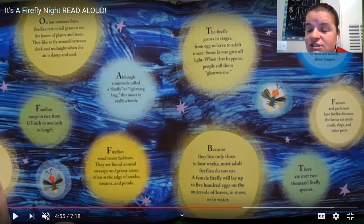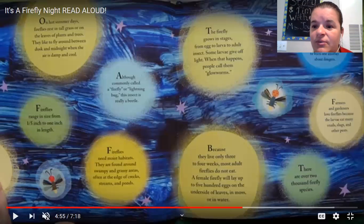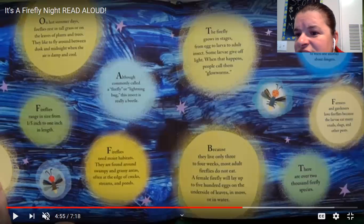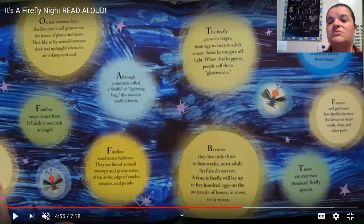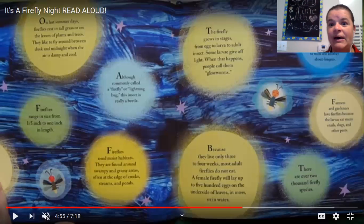Farmers and gardeners love fireflies because the larvae eat many snails, slugs, and other pests. Scientists believe fireflies light up in rhythmic patterns to attract mates and to warn others about danger. Wow, that's a lot of facts about fireflies. We just did a lot of learning. I love it.